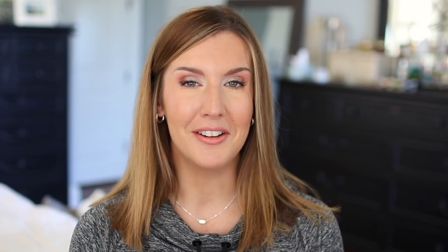If you find this content helpful, I would love it if you would give this video a thumbs up and hit that subscribe button and become part of the family if you are not already subscribed.